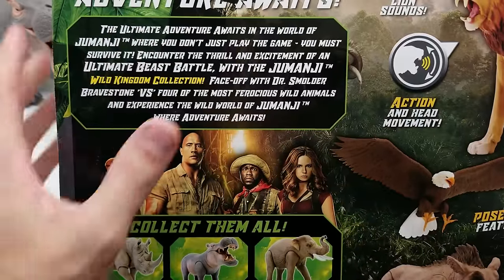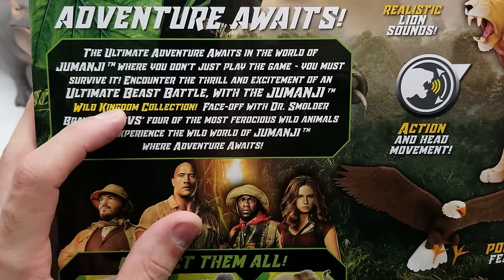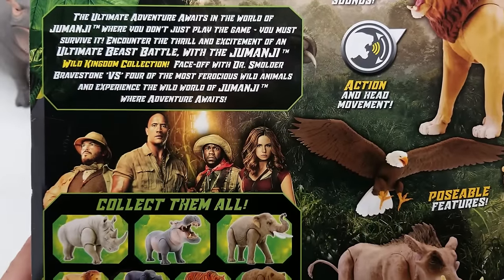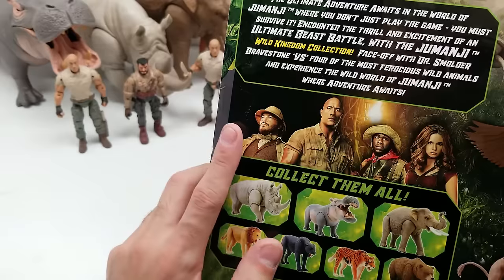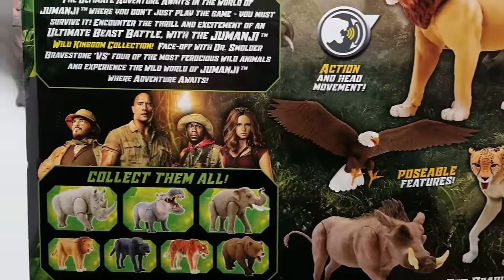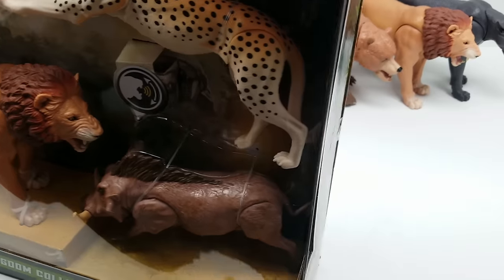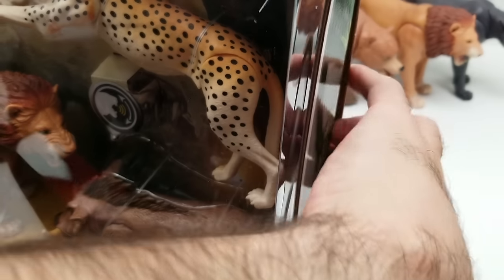It says: 'The ultimate adventure awaits in the world of Jumanji where you don't just play the game, you must survive it. Encounter the thrill and excitement of an ultimate beast battle with the Jumanji Wild Kingdom Collection. Face off with Dr. Smolder Bravestone versus four of the most ferocious wild animals.' It would be so cool to get action figures of each movie character — the unidentified figure has a beard but no glasses, hat, bow tie or vest, so I'm not sure who it is. We also see Kevin Hart and Nebula from the Avengers referenced on the packaging.